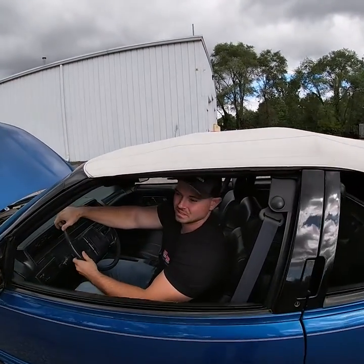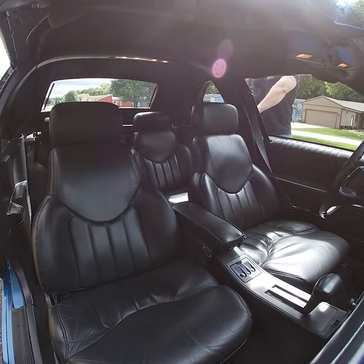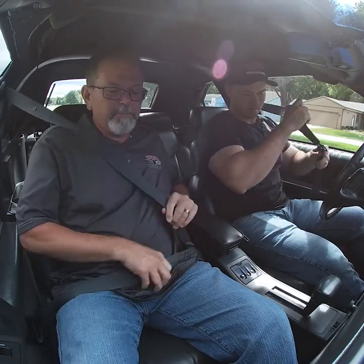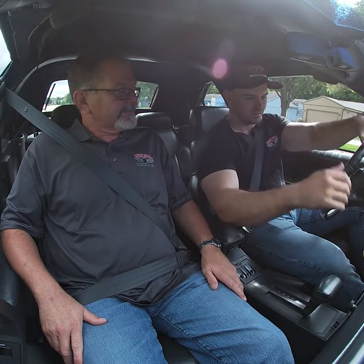Now we'll grab the camera and take this awesome Oldsmobile for a test run. This is a comfortable blast from the past. Now we're going for a test drive in that beautiful 1992 Oldsmobile Cutlass Supreme Convertible. That 3.1 liter just fires up just like you'd expect from a well-maintained, low-mile, fuel-injected car.